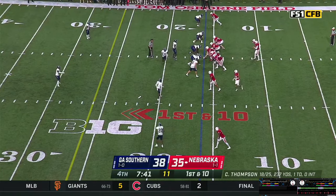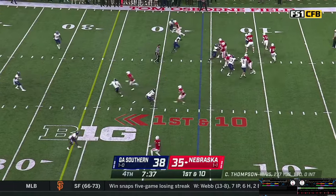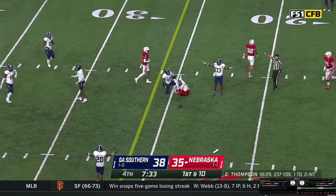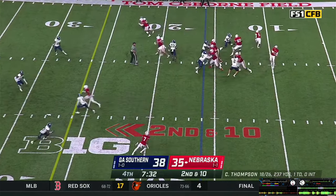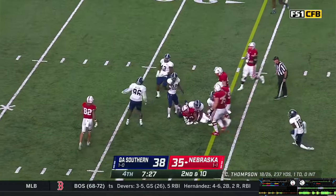Brewington in motion to the near side. Casey Thompson gets the shotgun snap — steps, throws. A diving attempt incomplete. Casey claps the hands, gets the snap — fakes the handoff, steps, throws. Washington makes a catch at the 20, weaves his way to the middle of the field to the 25 — he's got a first down. Gets the snap, steps up in the pocket, trying to elude the rush. Fights his way forward to the 36-yard line — scrambles for nine.